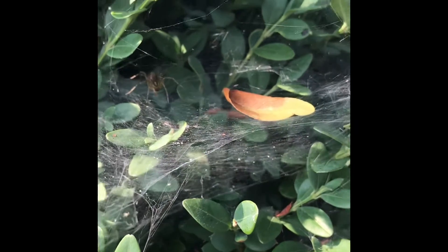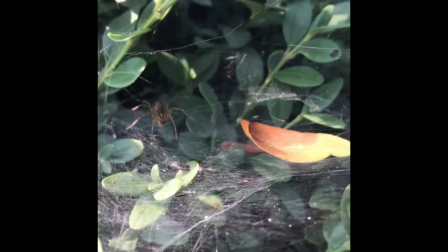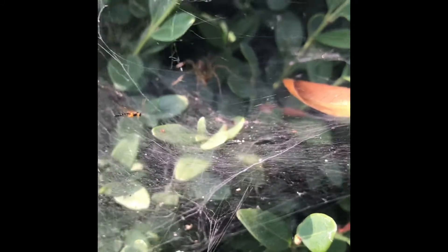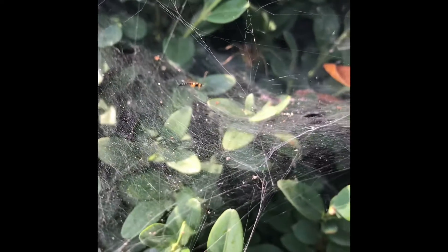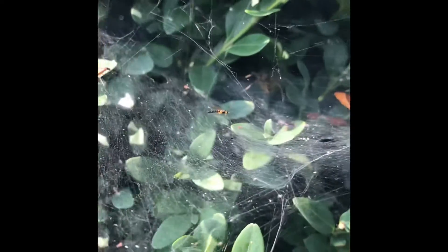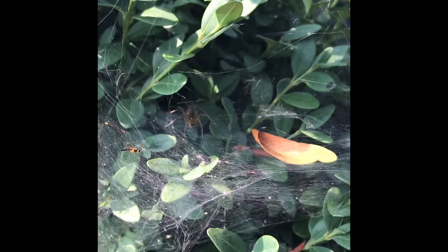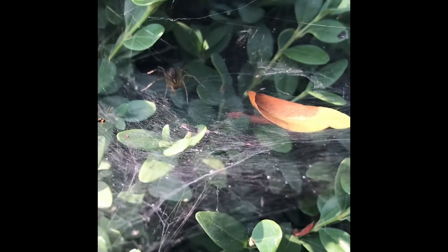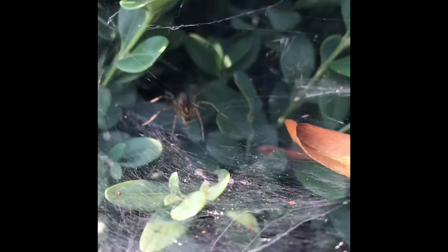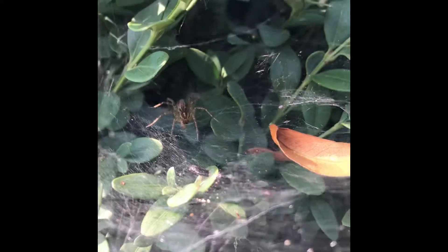So if you can see the spider in there, he's kind of tan. And if he retreats, he's got a little tube there. But this is more like his garage that he retreats into, and this is like his front yard. So if anything happens to fall into his front yard, he knows about it and he goes and attacks it. So it's a different way of catching prey for a spider, but it's not exactly a web.